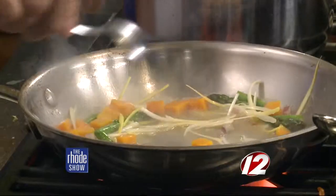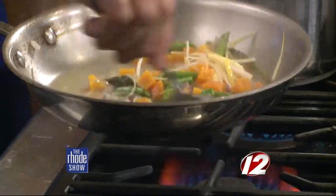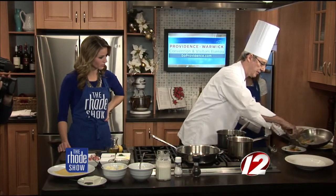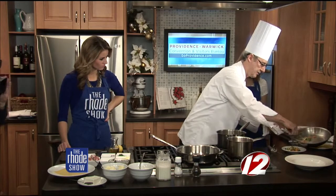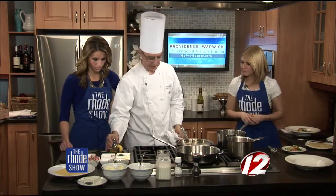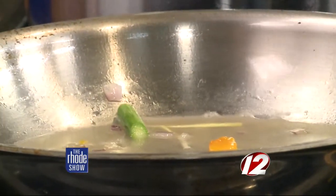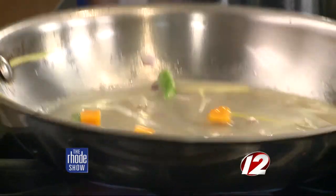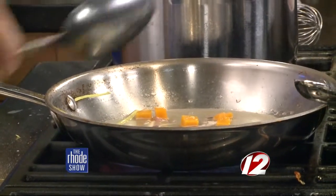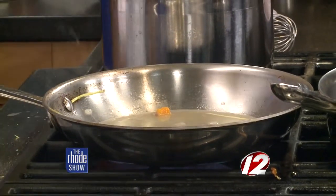Now the vegetables are cooked at this point. We're going to remove them from the heat and hold them for later use. Now we're going to make the sauce — we're going to deglaze a little bit of white wine in the same pan. We're going to remove all of the vegetables because these are going to be part of our garnishing element at the end.